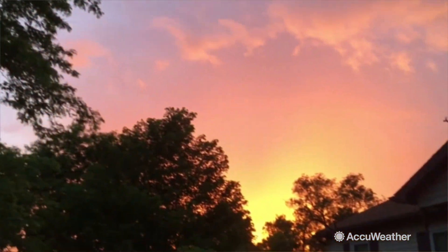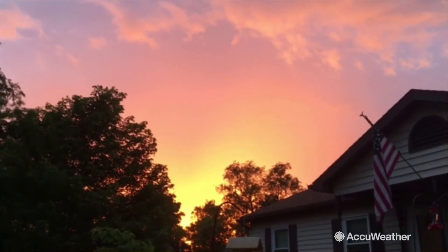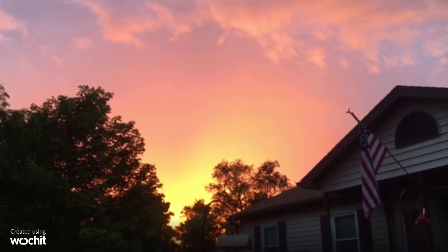Here in central Pennsylvania — I'm sure the camera doesn't do it justice — but look at that orange glow to the sky. Just a pretty evening here.